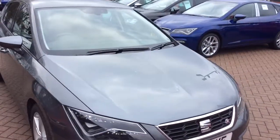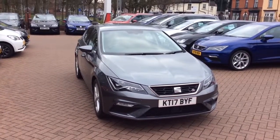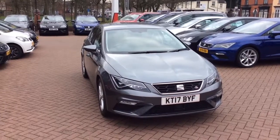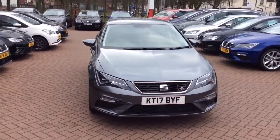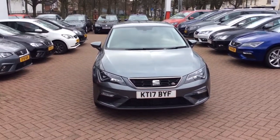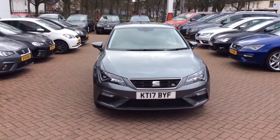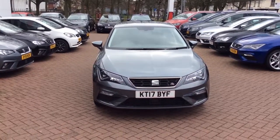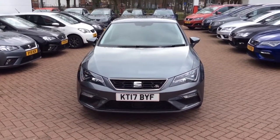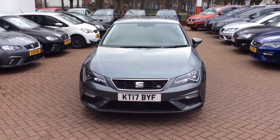We are open seven days a week, so the vehicle is available for test drive from now. We're open Monday to Friday till 7, Saturday till 6, and Sunday till 4:30. Please give us a call on 01902 714503. It is eligible on low rate finance, hire purchase and PCP. You can view this car on Autotrader and also bestseatdeals.com. Give us a call if you'd like to come down and have a look. Thank you for watching, take care, bye-bye.